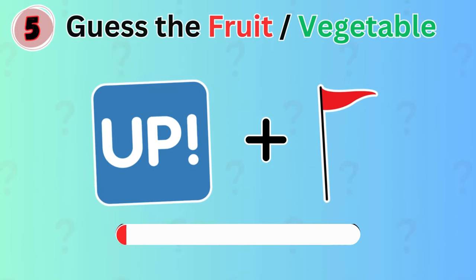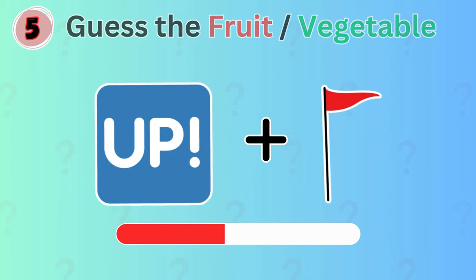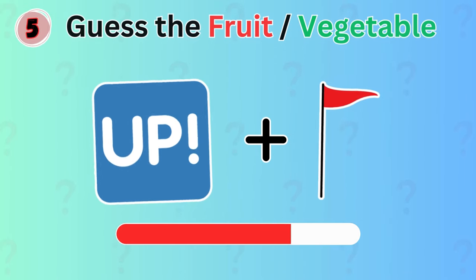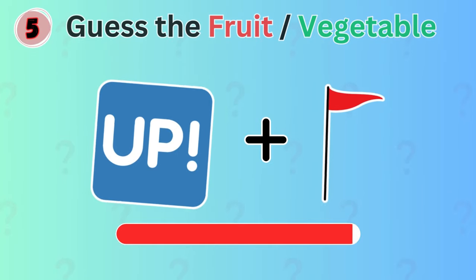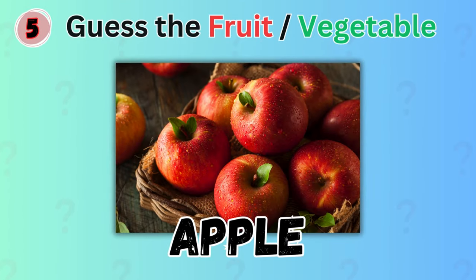This one is easy. Can you guess the fruit? Correct! It's apple!